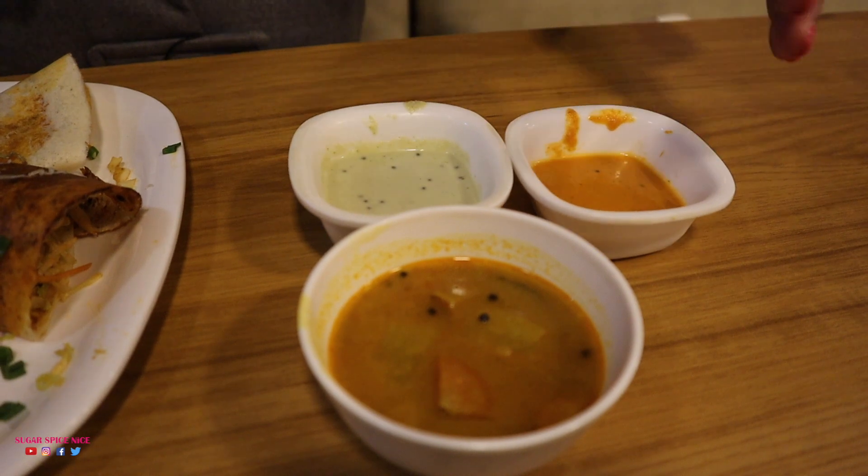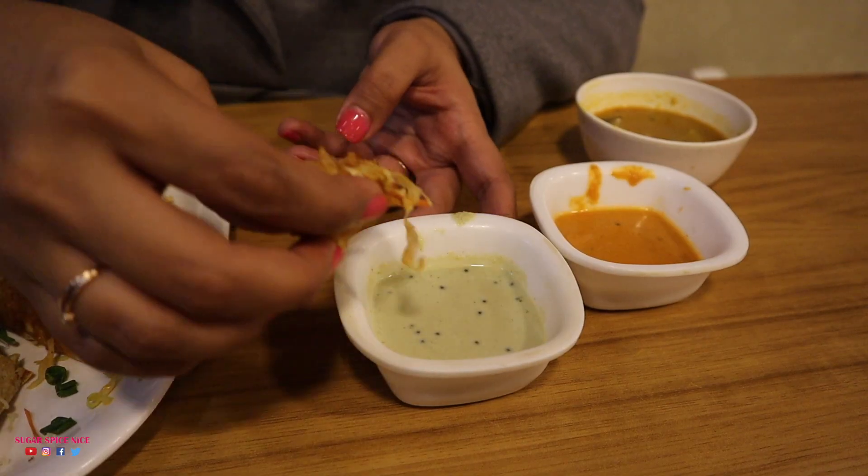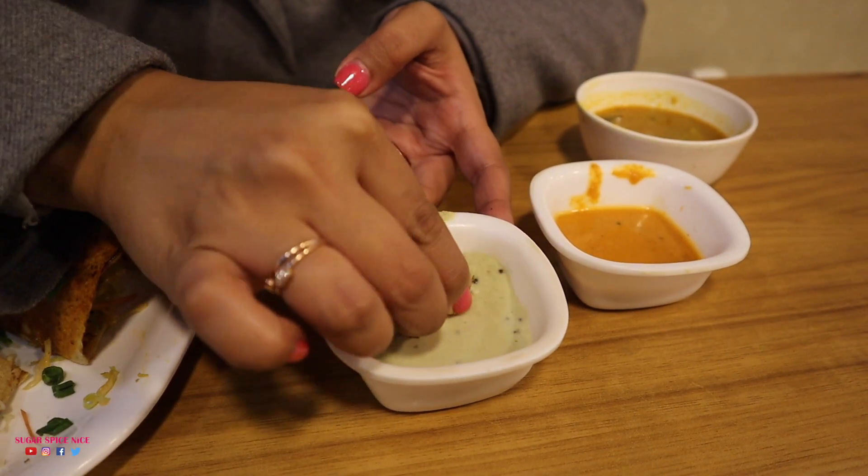Dosa is served with sambar and two chutneys. I'm going to try a little bit of the sambar. Wow, such a prominent flavor of drumstick. Whenever I taste sambar and I feel drumstick in it, I get super happy. I feel that's when the sambar is complete. I'm trying a little bit of the dosa with the coconut chutney. I feel like it's got a little bit of mint also in it. It's not so spicy. It's very well done.